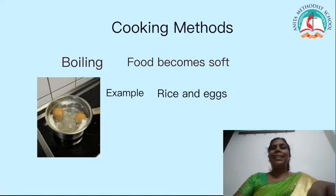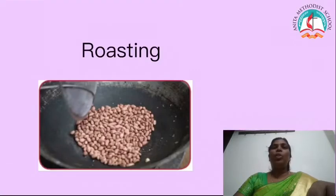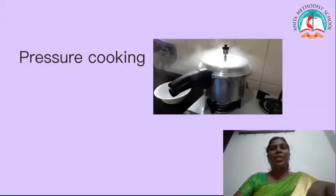We learnt about boiling methods, steaming methods, roasting, frying method, and also we learnt about pressure cooking method. Let us move on to the next topic, children.